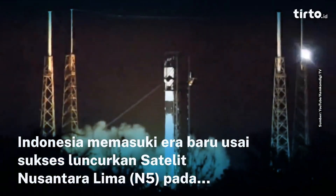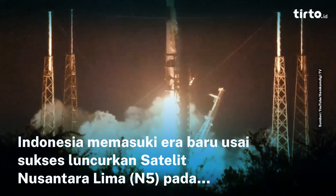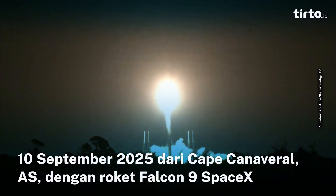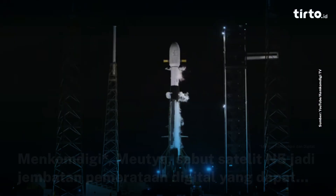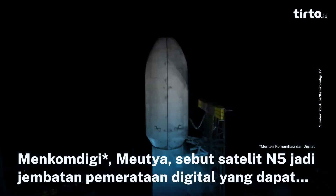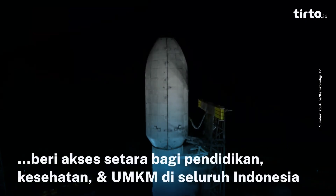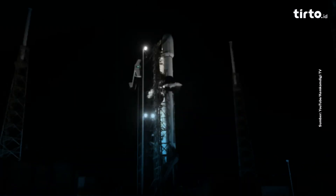Engine ignition and liftoff of Falcon 9 and Satria Lima on its way to geostationary transfer orbit. At this point, stage one propellant load is complete. We are getting close to finishing wrapping up propellant load on the vehicle. Within the next 45 seconds or so, we should hopefully get notification that all of the tanks are filled, and then they will begin the gas closeout line.